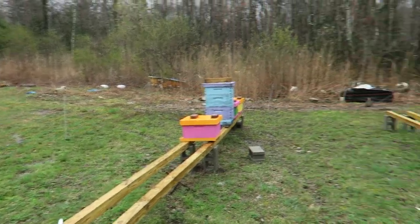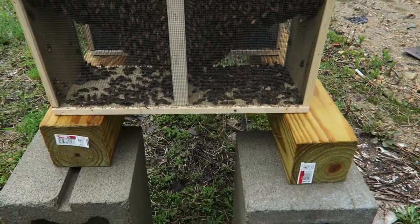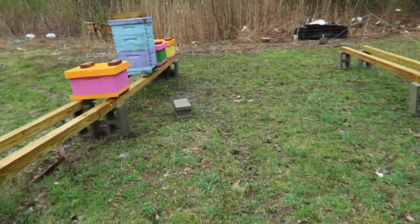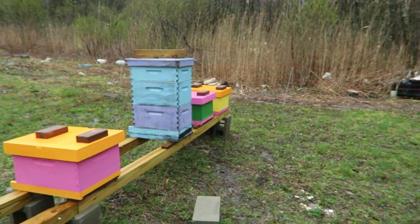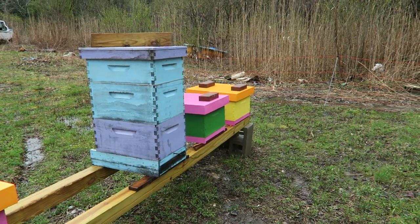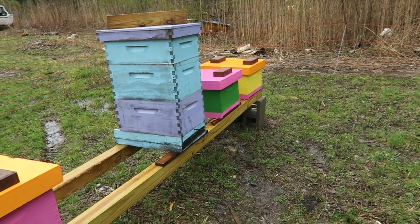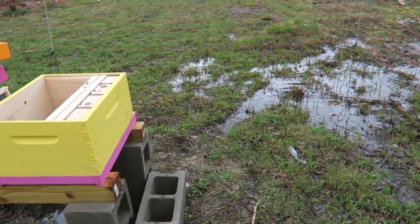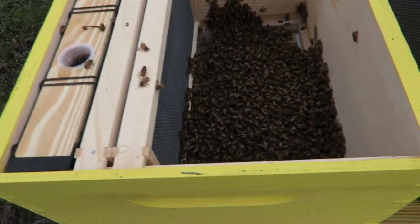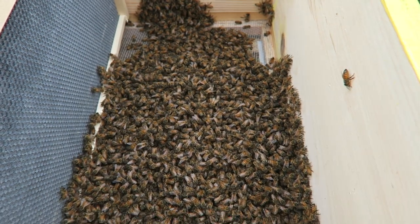Now we're at the apiary site in Hinsdale. We got three packages of bees and we've got to get these girls in their homes pretty quick. We're gonna check on this other hive - I'm pretty sure there's bees in there. Let me just bring y'all over here and show you what a package of bees looks like once it's been put in the hive. A lot of bees.